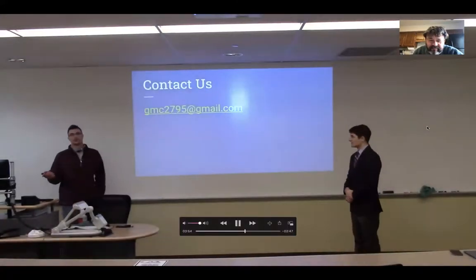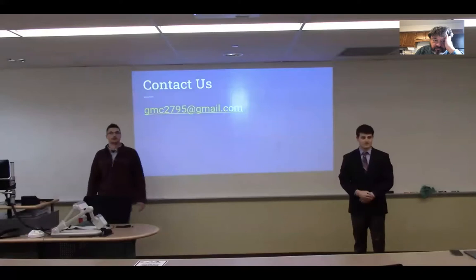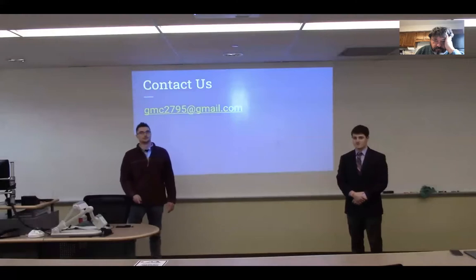So, we know that there's not always going to be resources around. If you ever need time to ask us any questions, we've included our email right here. Feel free to reach out to us. We'll be more than willing to give you some more examples and more help in the writing field. Thank you for your time.